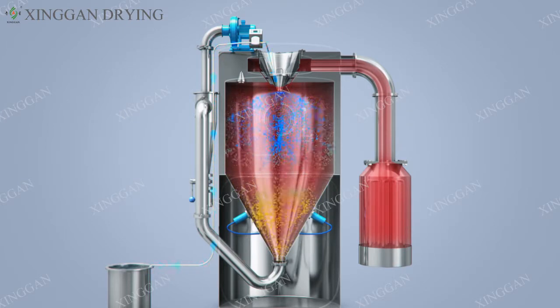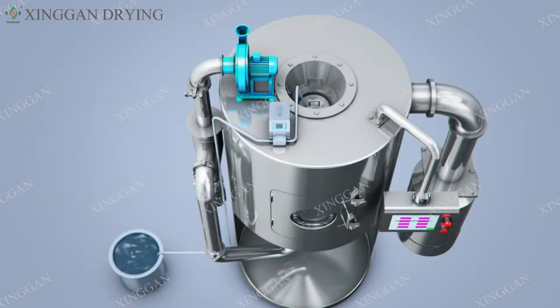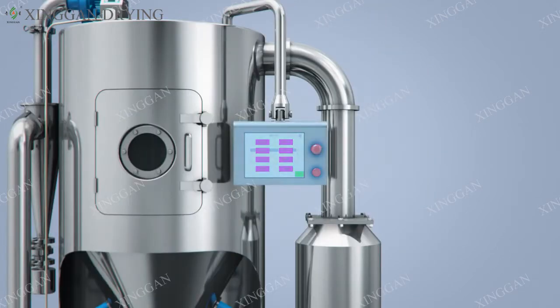The materials of the drying tower body and its attachments are selected by the customer according to the material properties. The heat source needed for drying hot air can be realized by various schemes such as coal, oil, gas, and electricity. Equipment arrangement can be configured according to actual user needs. The unit consists of a hot air heating treatment system, material and liquid delivery system, main tower atomization drying system, finished product collection system, and control system.